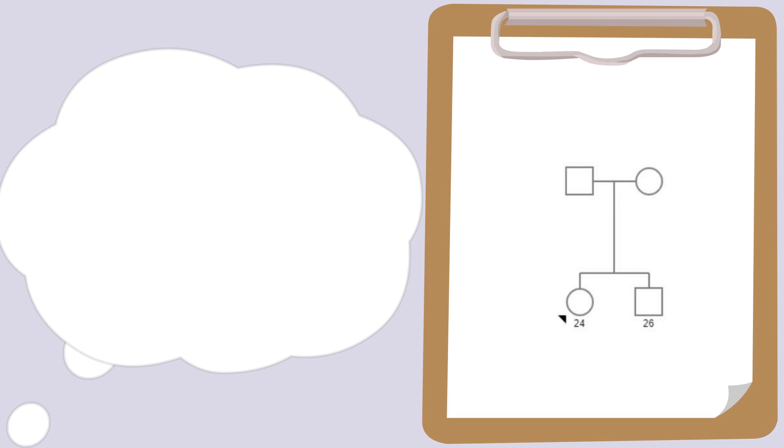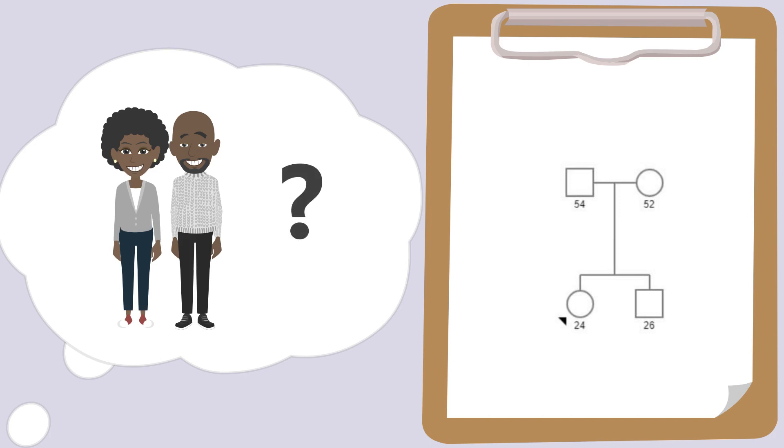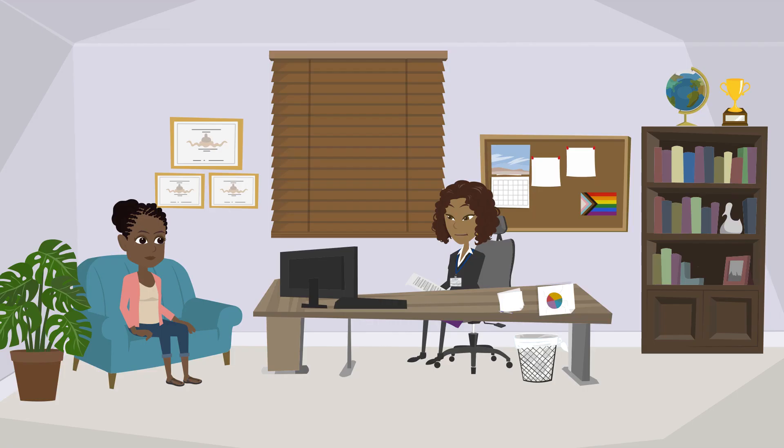Are both of your parents still living? Yes, my dad is 54 and my mom is 52. And how's their health? My dad is pretty sick. He was just diagnosed with a kind of kidney cancer — it was called renal something, a long name. I remember from your referral note it said renal medullary carcinoma — does that sound familiar? Yep, that's what it was. My mom is pretty healthy though. Well, I'm really sorry to hear your dad is battling cancer. I'm glad to hear mom is doing okay. How is your family managing emotionally?